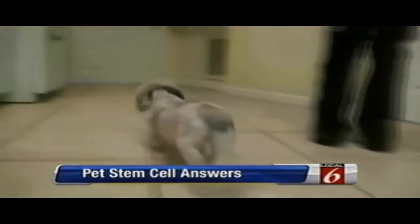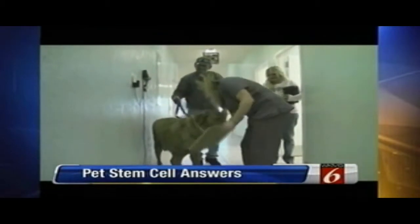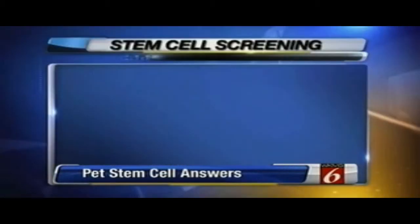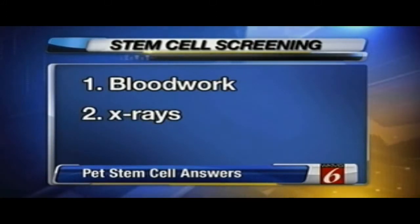Evers cautions there are limitations — not every animal qualifies. There are three tests a dog must pass: first, blood work to make sure the kidneys and liver are healthy; second, X-rays; and finally, a cancer screening. The likely candidates are pets suffering from arthritis, ligament or cartilage damage, tendon damage, or hip dysplasia.